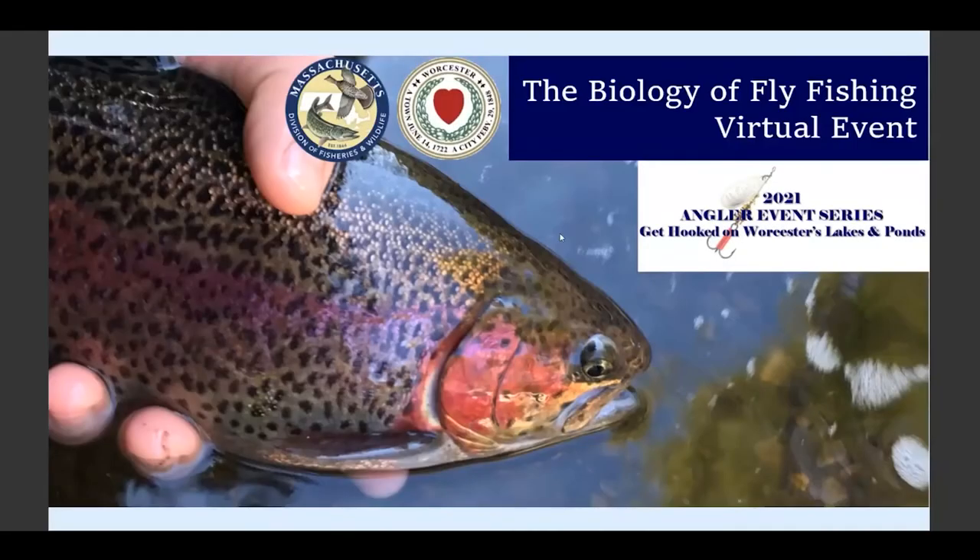Good evening, everyone. Welcome to the latest event in our Angler Event Series, the Biology of Fly Fishing. Tonight, we're going to be talking about the different organisms that fish eat, how to imitate them using artificial flies, and what these organisms tell us about water quality.